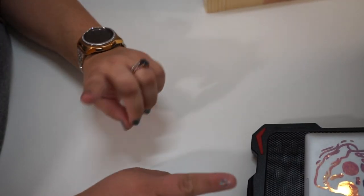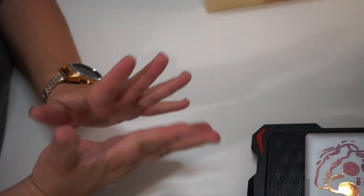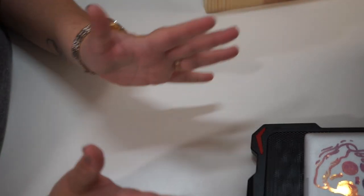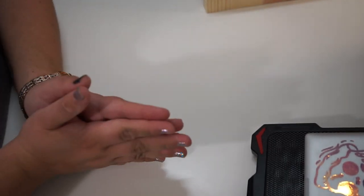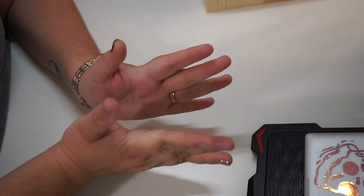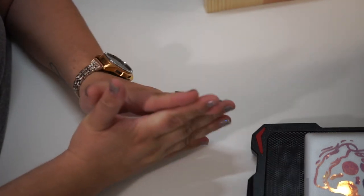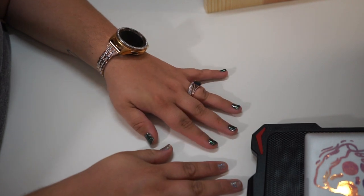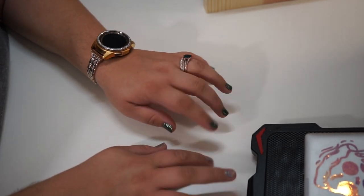Hey guys and welcome back to my channel. To everybody who is new here, which is most people, this is my second video and we're all still getting used to my channel. Welcome, and I hope y'all come along on this beautiful journey of budgeting and just life with us. My name is Cassie and my husband is Perry.